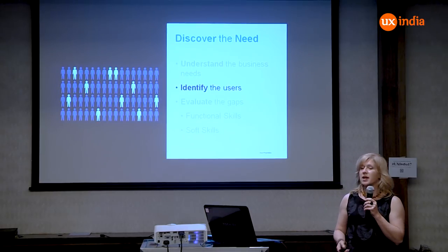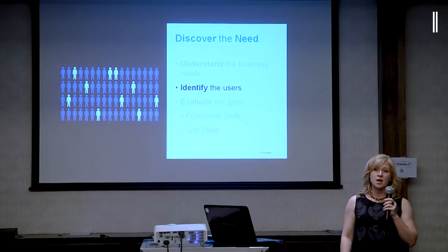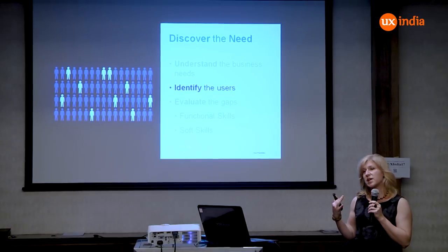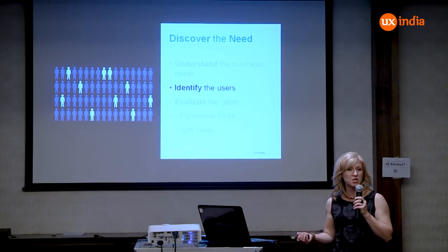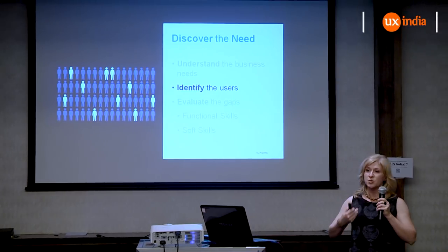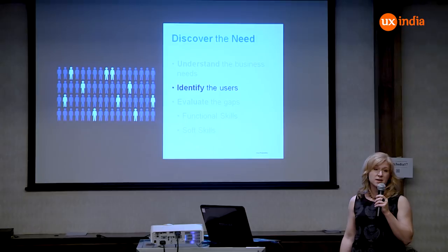Only after you understand all of that can you start to understand who the users are. Depending on whether you're in a consumer organization or an enterprise organization, your users are going to be drastically different. If you're in a startup working on consumer software or games, there are going to be different types of audiences than if you're in an enterprise company.